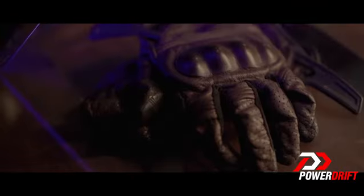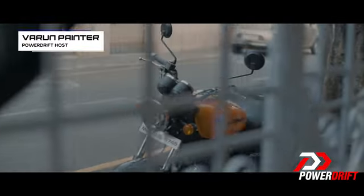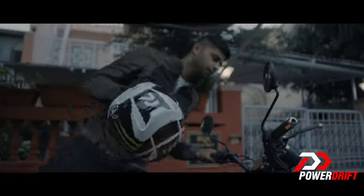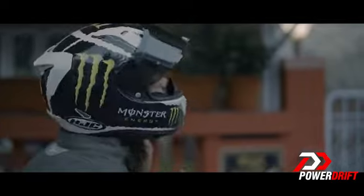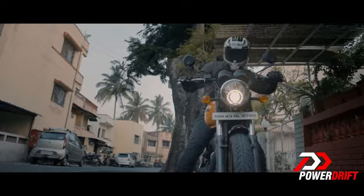If you have ever been in love with motorcycles, you would have heard the name Royal Enfield Thunderbird before. And that's for two good reasons: one, because it's been around for 18 years, and second, because it was born with the goal to inspire people to leave home, to break free and venture into the great outdoors.